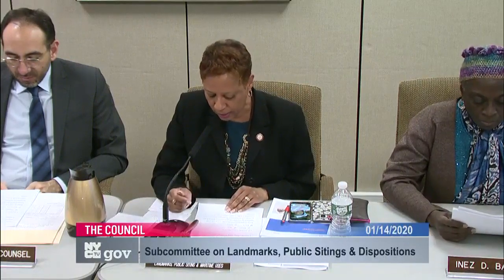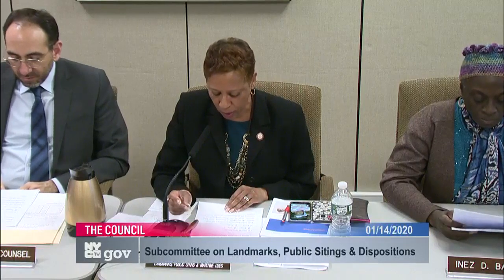Good afternoon. I'm Councilmember Adrienne Adams, and welcome to this meeting of the Subcommittee on Landmarks, Public Siting, and Dispositions. Today we are joined by Councilmembers Barron, Koo, and Lander. We will hold public hearings on five individual landmarks located in Brooklyn Community District 6, designated by the Landmarks Preservation Commission in connection with the administration's proposed Gowanus rezoning.